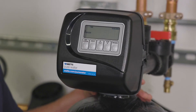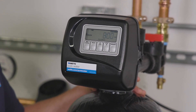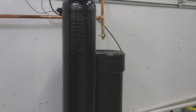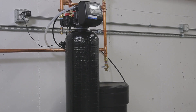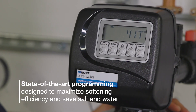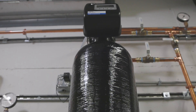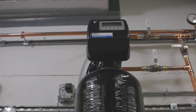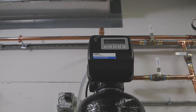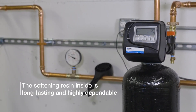This reduces lime scale buildup and helps protect the health and performance of your plumbing system and water-using appliances. The PWSR-145 is built on one of the most reliable softener control valves in the industry, with state-of-the-art programming designed to maximize softening efficiency and save salt and water. The system's 16-gallon-per-minute flow rate is powerful enough to meet the water needs of most multi-bathroom residential homes, and the softening resin inside is long-lasting and highly dependable.